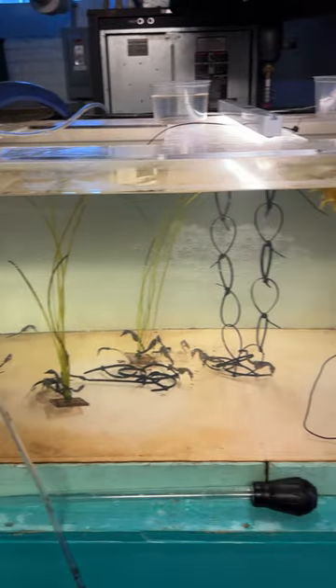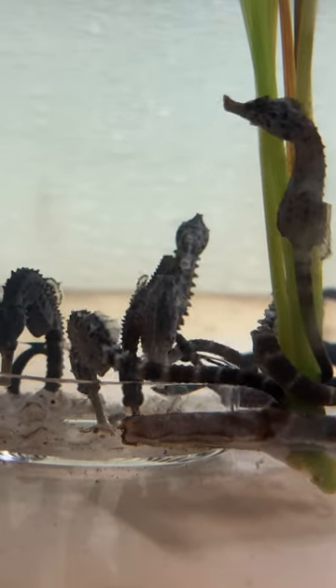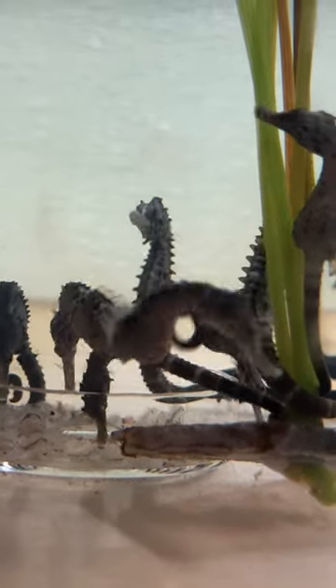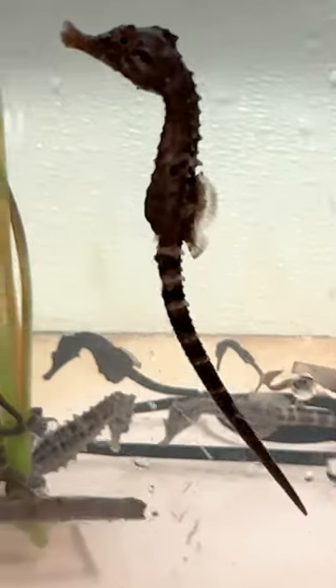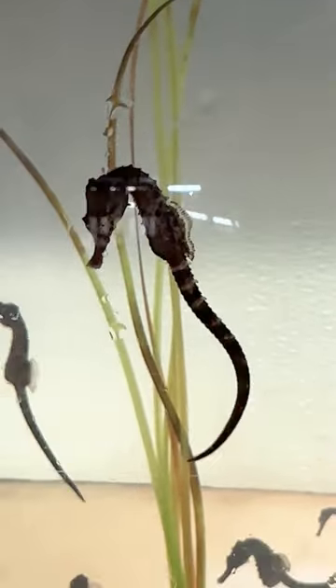We have three different groups of baby potbelly seahorses. The largest group that you see here — these guys were born back in February. You can see that they are getting pretty big. Now the next smallest group, these guys were born in March. They're just a little bit younger, a little bit smaller.